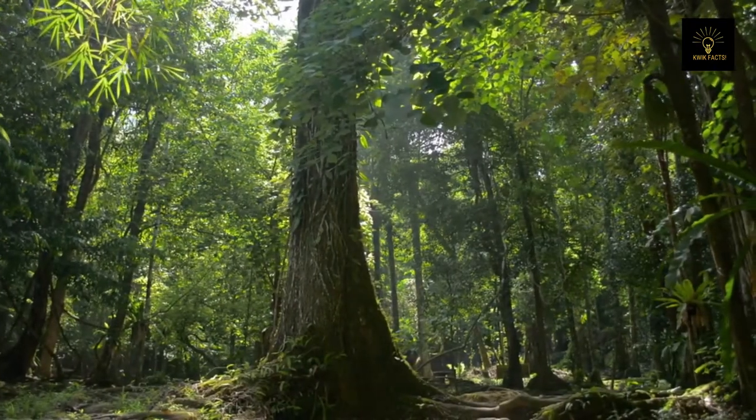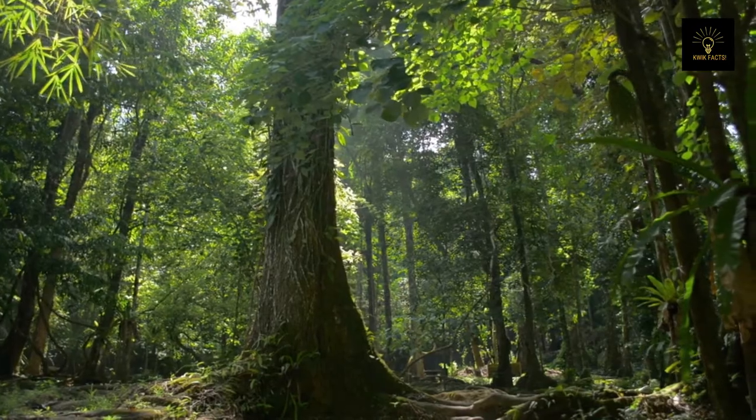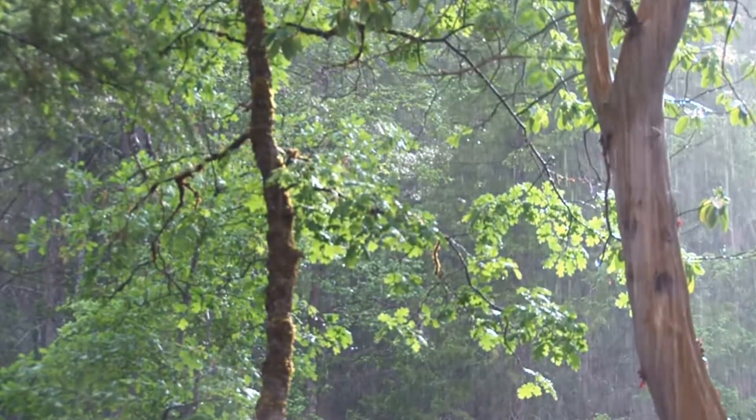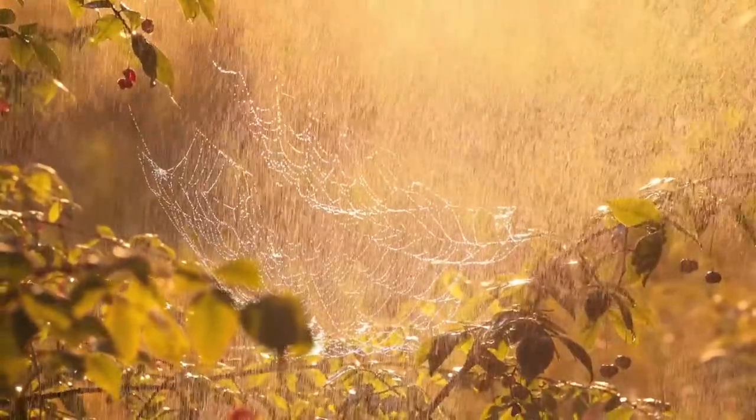The Daintree Rainforest receives a significant quantity of rainfall to preserve its natural ecology. The average annual rainfall in the rainforest is around 79 inches per year. In certain regions, it is even recorded up to 345 inches in a single year.